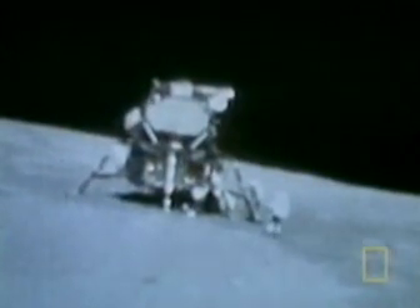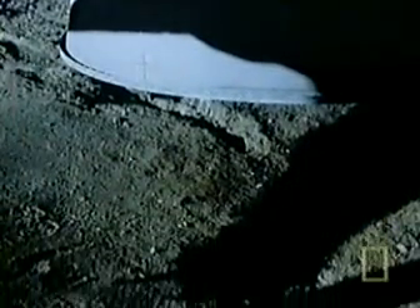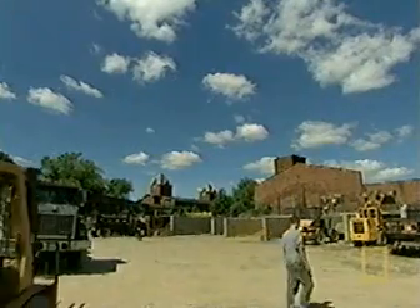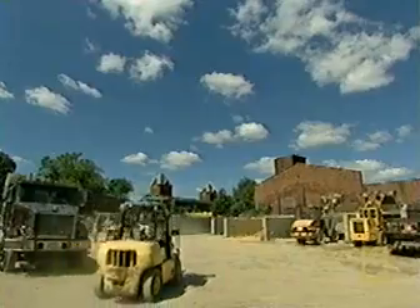Conspiracy theorists point to another strange anomaly — one that can't be explained by lack of atmosphere. As the 16-ton landing craft touched down, its rockets should have blasted away the top layer of dust, exposing the rocky lunar surface. But clearly, footprints are visible beneath the spacecraft, and there seems to be no dust on the landing pads. This enormously powerful jet of flame and heat and gas would have easily scooped out an enormous crater. In fact, there was supposition that the crater would have been so big that the lunar lander would have disappeared into it. Ralph Rene has devised an experiment to illustrate his claim that the rocket-powered lander should have left a crater.